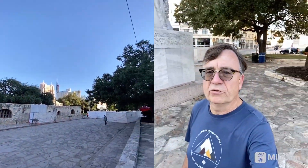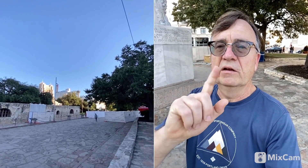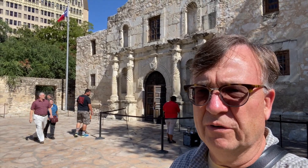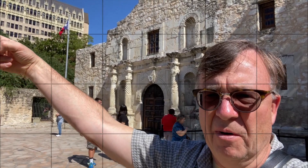I hope you enjoyed this little video. Ron's gonna sign out here and we'll see you at another location in beautiful downtown San Antonio, Texas. This is Ron here from San Antonio, Texas, in front of the famous Alamo. And one thing to say to you: Remember the Alamo.